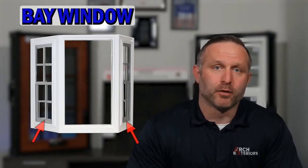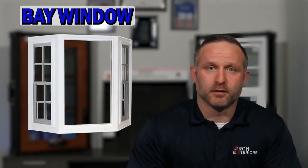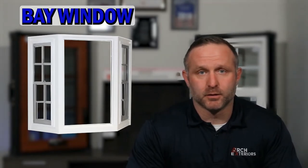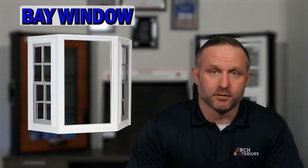Bay windows are made up of three windows, a larger window being in the middle of the unit, with more narrow windows on each side set at an angle. The center and side windows can be picture windows, casement windows, or double-hung windows, as well as a combination of each.